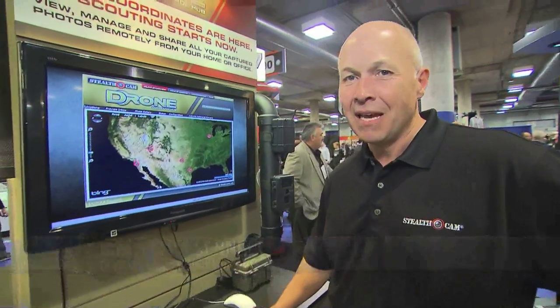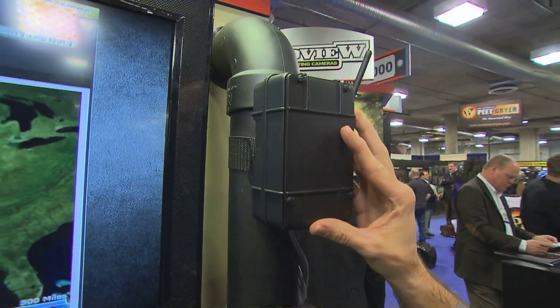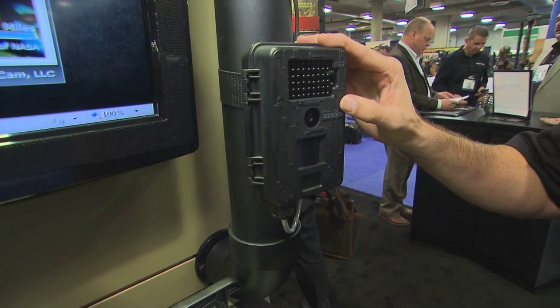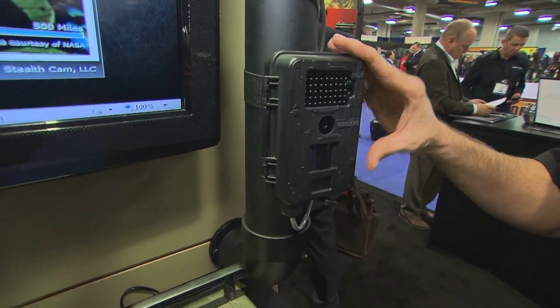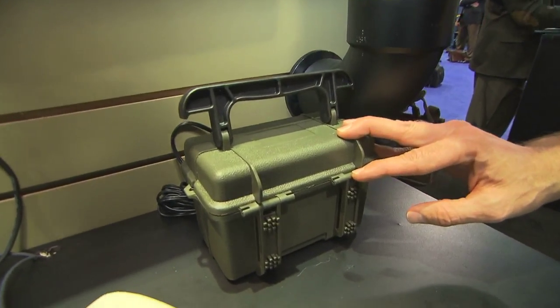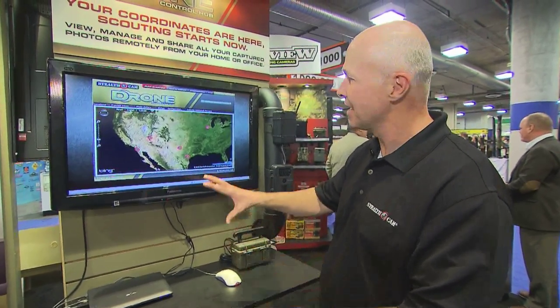I'm Tim Schnell with Stealth Cam, and I'm here to talk about our Drone security and game management system. This is a great remote access product. What we have here is the solar transmitter where the batteries and SIM card are controlled. Here's the camera that interfaces with it — it's got no-glow IRs, and this is a 5-megapixel or 8-megapixel camera that interfaces through a pin. And then this is the 12-volt battery box that can power both units.